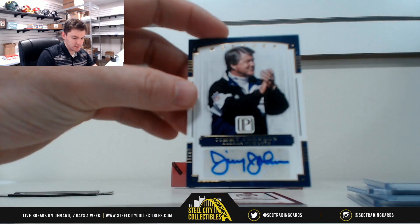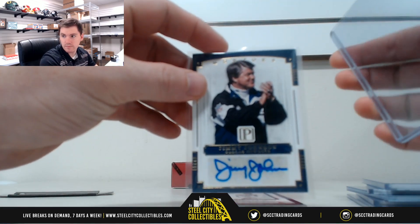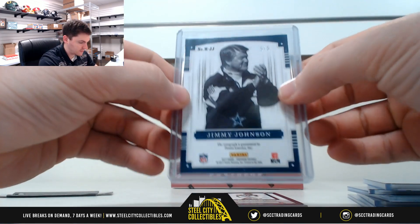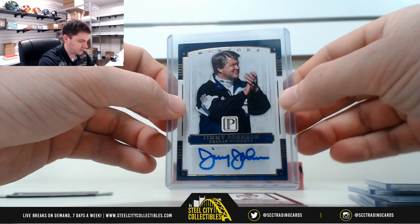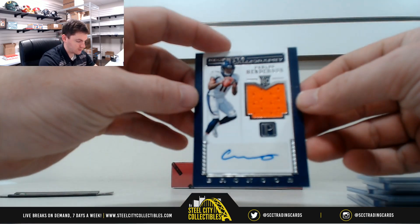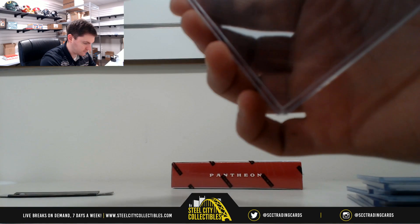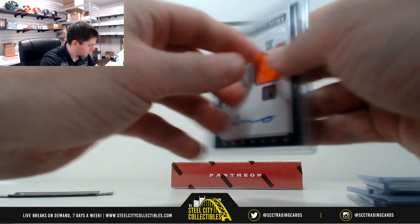And then we have Jimmy Johnson, numbered 5 of 5. Then Andrew B. gets our Carlos Henderson rookie jersey. 59 of 149 — so that's 9, going to James.